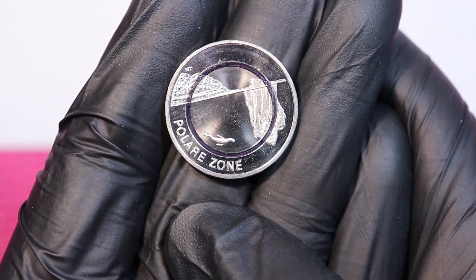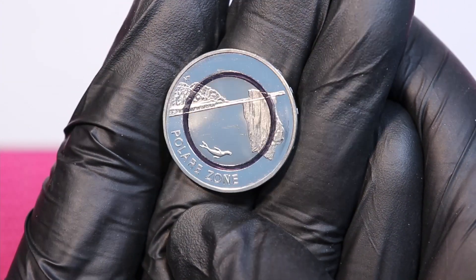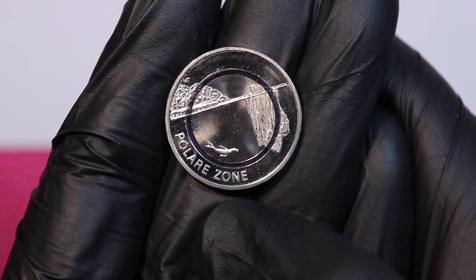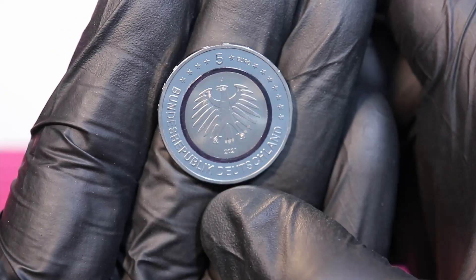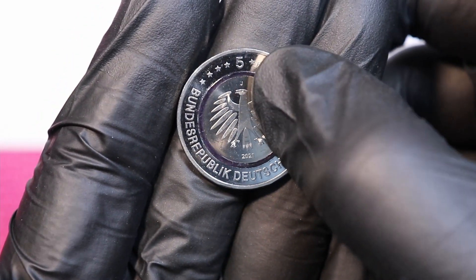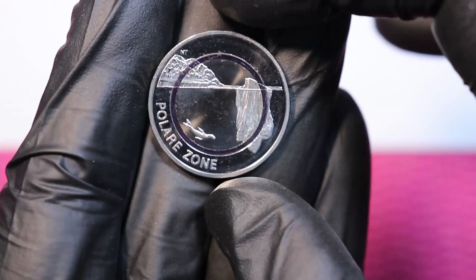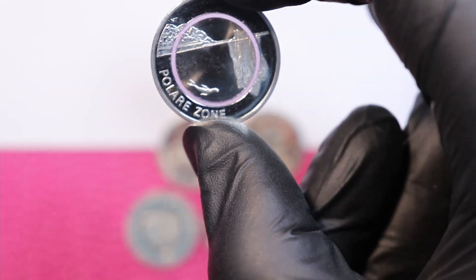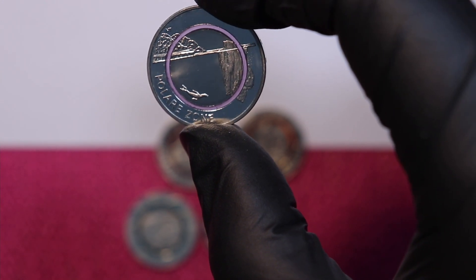This is the final coin to complete the series — the polar zone. Mintage is again 600,000 times five mint marks, three million. It features a little seal or sea lion floating in the ocean. The 2021 coin with the J mint mark from Hamburg is still really shiny, and the color is a violet polymer ring.